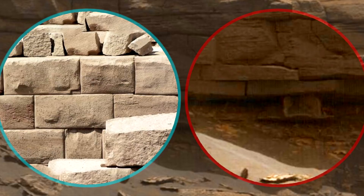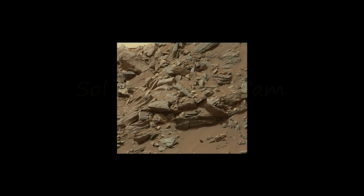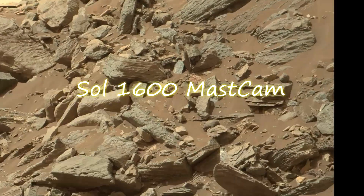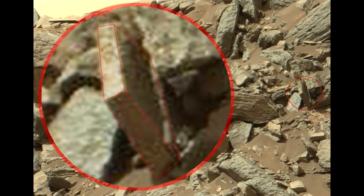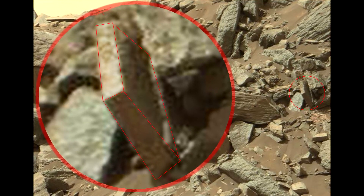If there was intelligent life on Mars, maybe they did the same. Another rectangular slab, with smooth edges, almost perfectly flat. Such a slab could not have formed naturally. Perhaps there was a building or quarry near this place, and this element was left for some reason.